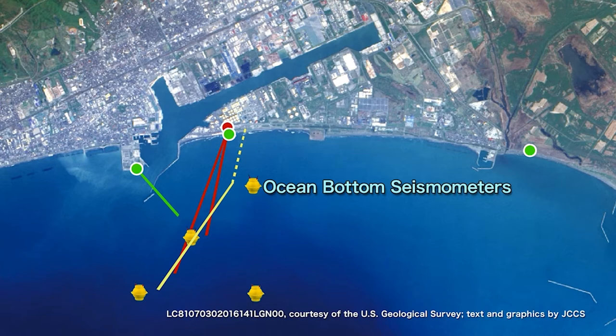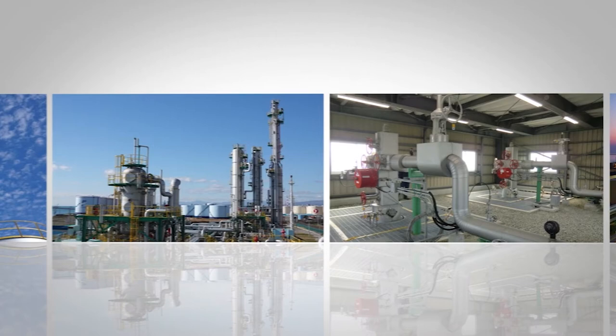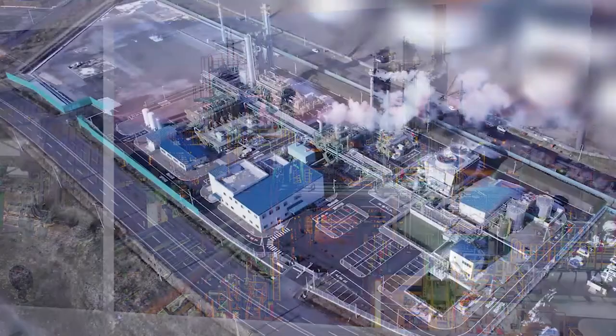Through the operation of a full-chain CCS system from capture to storage, the safety and reliability of CCS has been demonstrated. Looking to the future, the Japanese government is considering the use of the Tomakomai facilities to conduct demonstration of carbon recycling technology, aiming for the effective use of carbon dioxide.